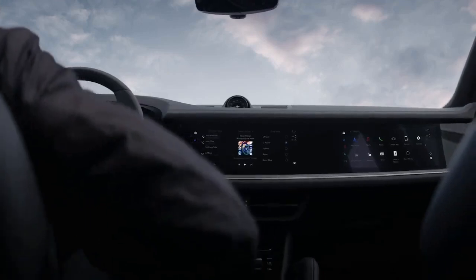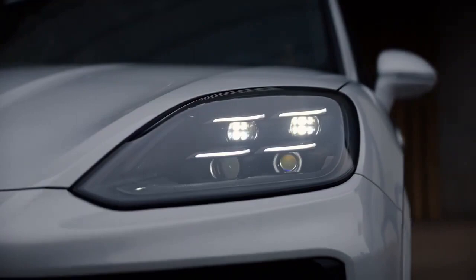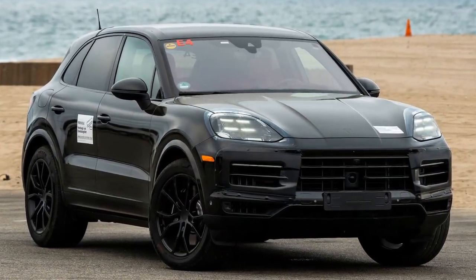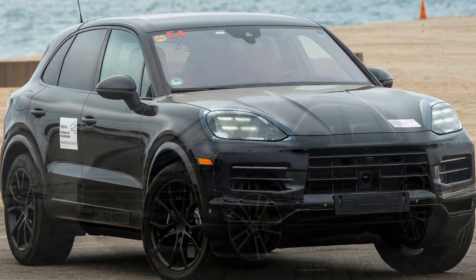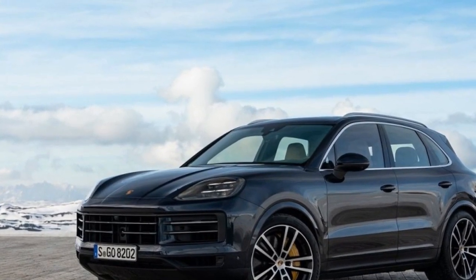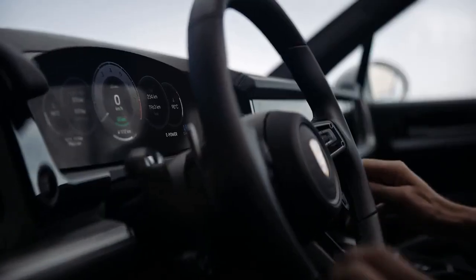The 2024 Porsche Cayenne lineup represents a remarkable blend of performance, luxury, and technological innovation. Whether opting for the exhilarating Turbo GT or the refined Cayenne S, drivers can expect nothing short of an exceptional driving experience. Although it may not boast the extensive performance arsenal of the Turbo GT, the base-level Cayenne S certainly holds its own on the road.